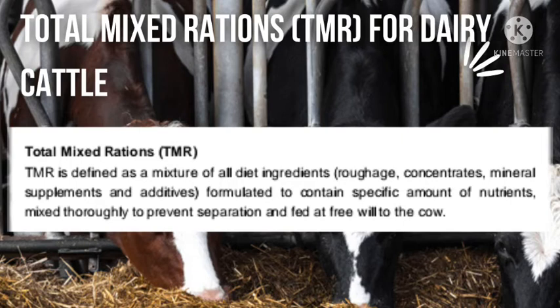Next, we have concentrates, which are mostly made from cereal byproducts such as maize germ and wheat pollard, combined with sunflower cake and cotton seed cake, making something with a high concentration of energy and proteins. Concentrates are fed in small amounts. Then we have supplements, mostly mineral supplements, which you feed to your dairy cattle in small amounts. We also have additives — these are what you give to your dairy cattle to stimulate them to eat more and so forth.